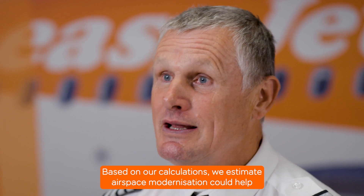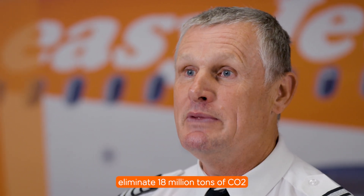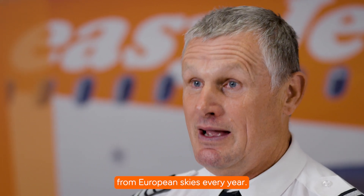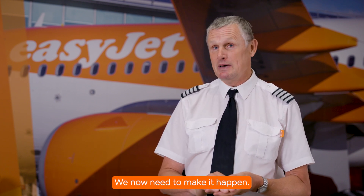Based on our calculations, we estimate airspace modernisation could help eliminate 18 million tonnes of CO2 from European skies every year. We know the scale of what airspace reform could help us achieve. We now need to make it happen.